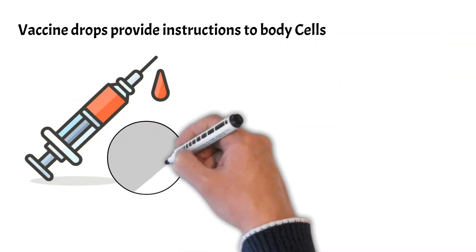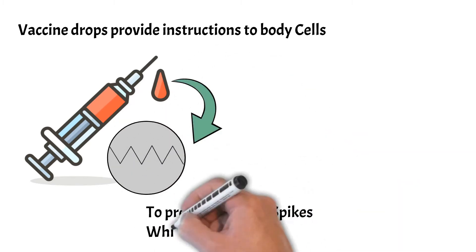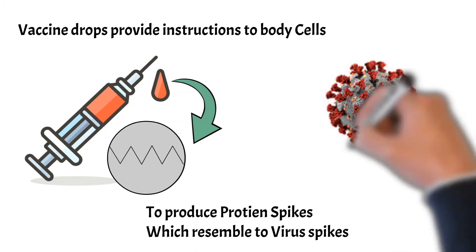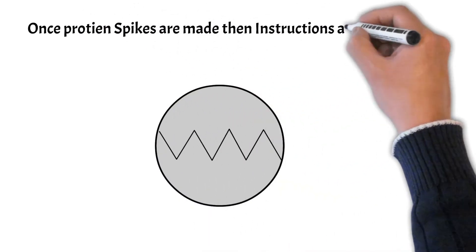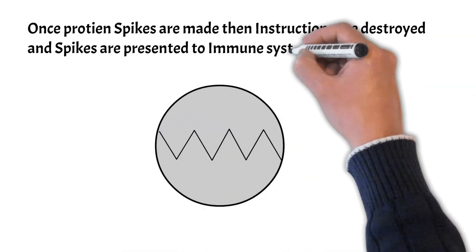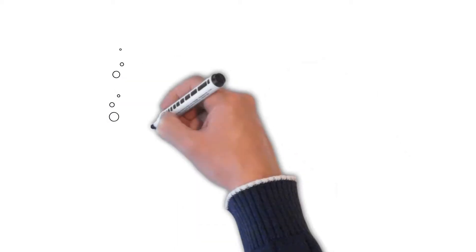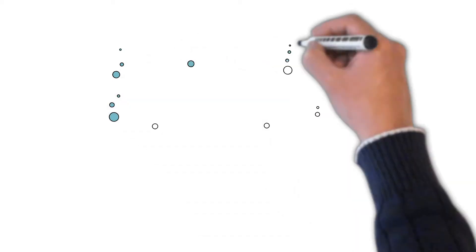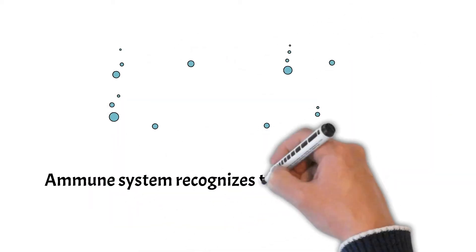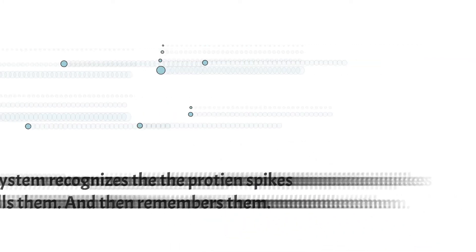Once the instructions are inside our body, our body cells will create spike proteins following the instructions exactly. Once done, they will destroy the instructions and get rid of them. The cells then take those spike proteins they just created and display and present them to our immune system. Our immune system recognizes that the protein doesn't belong there — it's an attack from outside — and it starts building an immune response and making antibodies which will destroy those protein pieces.